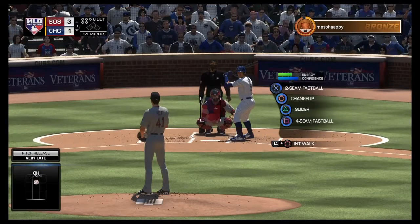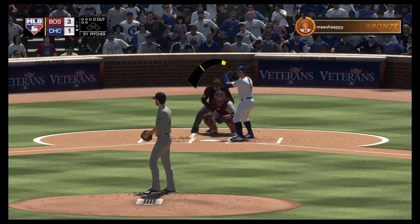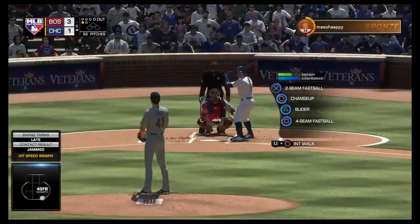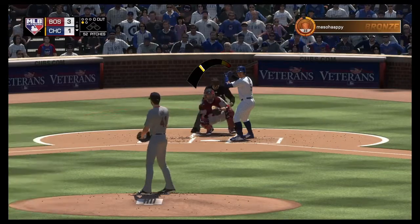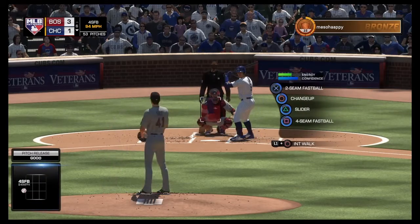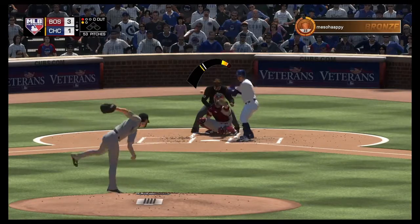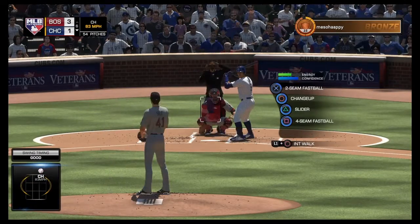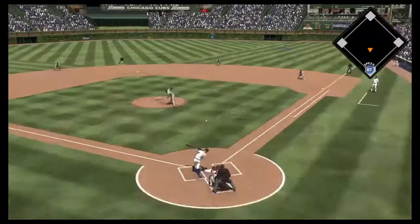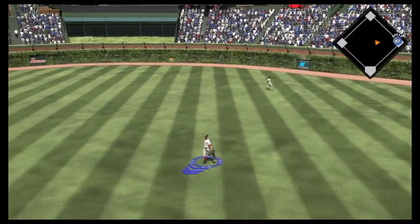Here's Javier Baez, hoping to avoid the hat trick — he struck out in each of his first two plate appearances so far. Rounded up the first baseline but a foul ball, 0-1. He's ready, here's the 0-1 and that misses, 1-1. Ready with the 1-1 pitch, and he chased up and out of the zone — a swing and a miss. Trying to strike him out for the third time. Liner toward right center and this inning starts with a solid base hit.